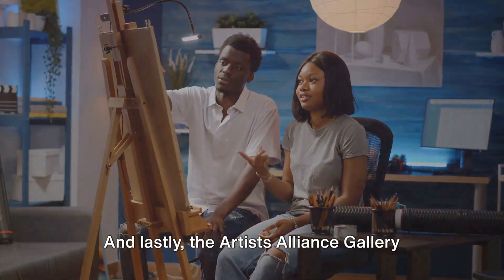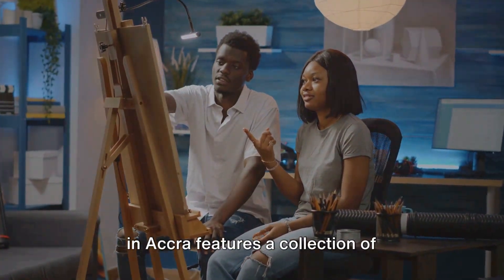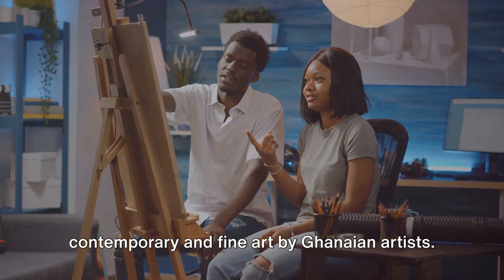And lastly, the Artists' Alliance Gallery in Accra features a collection of contemporary and fine art by Ghanaian artists.